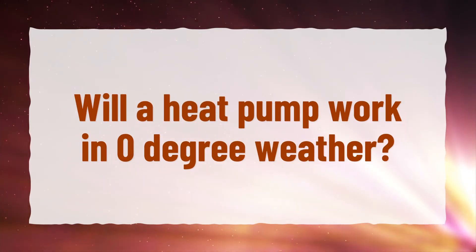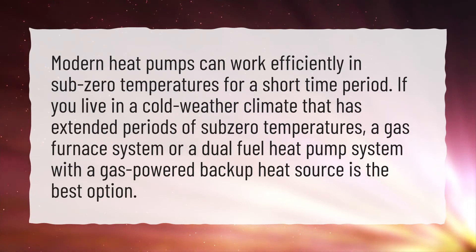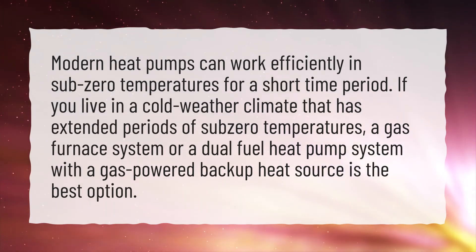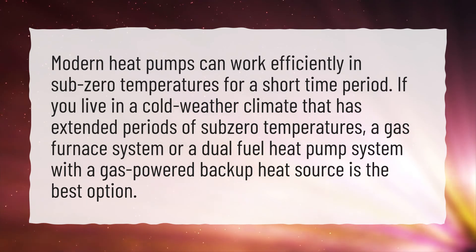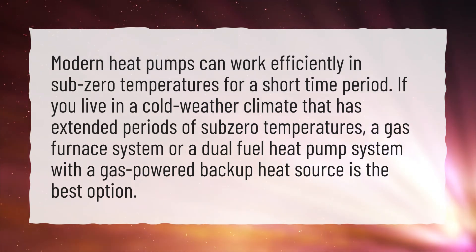Will a heat pump work in zero-degree weather? Modern heat pumps can work efficiently in sub-zero temperatures for a short time period. If you live in a cold-weather climate that has extended periods of sub-zero temperatures, a gas furnace system or a dual-fuel heat pump system with a gas-powered backup heat source is the best option.